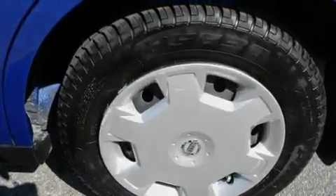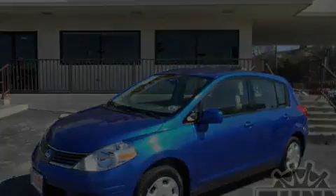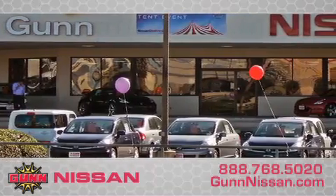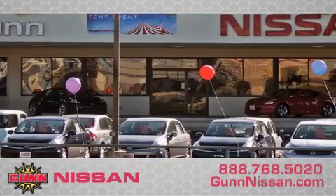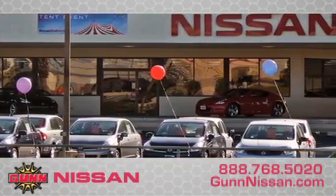Call now to find out how you can own this breathtaking vehicle. Call Gunn Nissan today to arrange for a closer look at our entire inventory and find out why Gunn's one simple price is simply better. Remember to ask about our 48-hour return policy and no-hassle way of doing business.